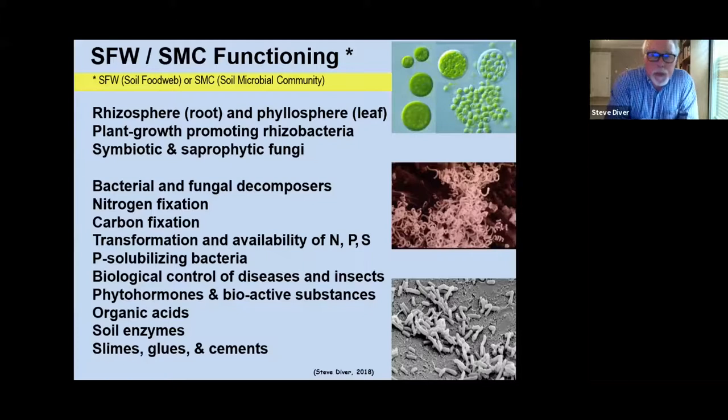Everything discussed about the cell as a cellular factory — its production of enzymes, organic acids, and polysaccharides — all comes together in soil food web functioning, which includes the rhizosphere, the phyllosphere, plant growth-promoting rhizobacteria, symbiotic and saprophytic fungi. Ecosystem services from a healthy soil biological community include bacterial and fungal decomposers, nitrogen fixation, carbon fixation, transformation and availability of nitrogen, phosphorus, and sulfur, phosphorus-solubilizing bacteria, biological control of diseases and insects, phytohormones and bioactive substances, organic acids, enzymes, and polysaccharides and glues.